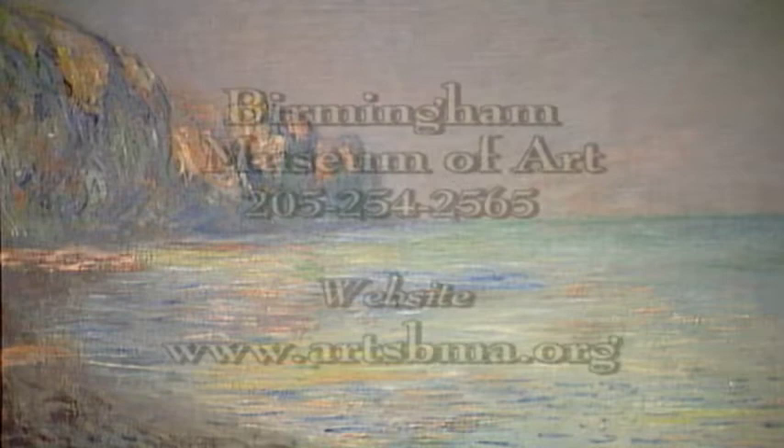For more information, call 205-254-2565 or check out their website at www.artsbma.org.